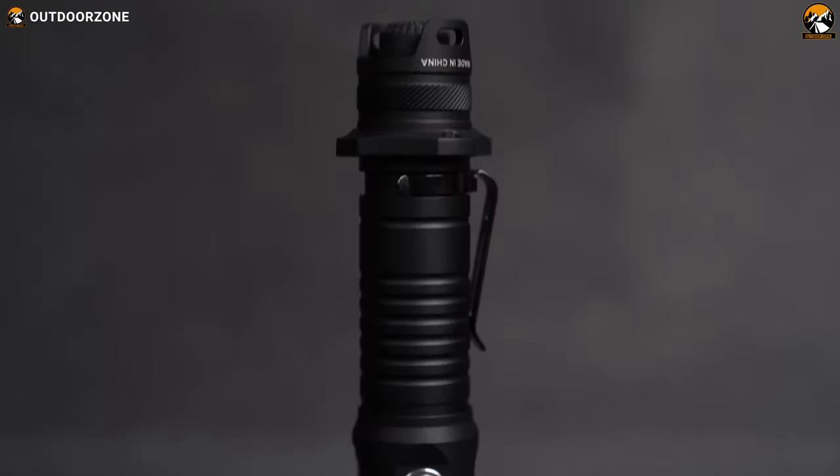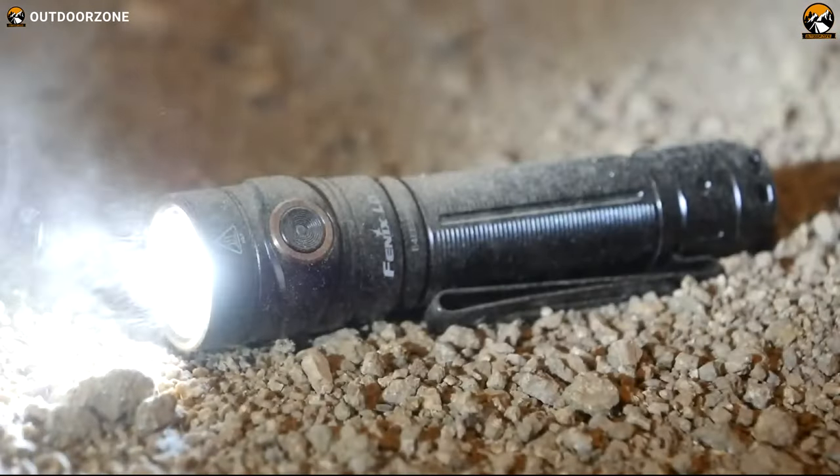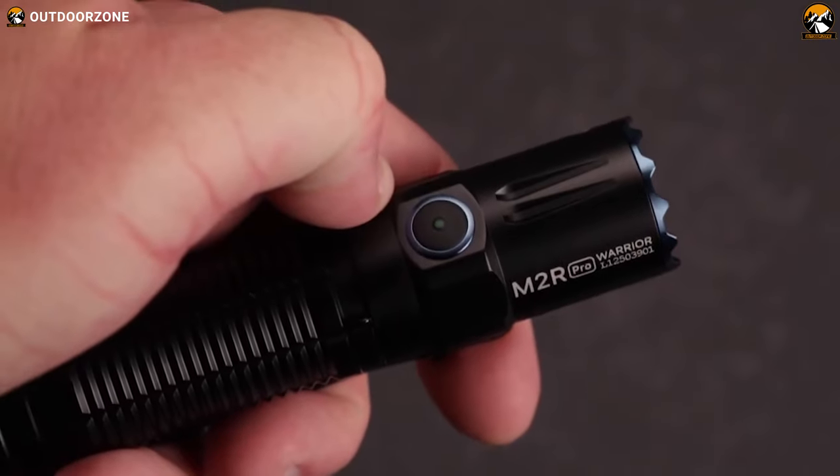So please sit back, relax, and enjoy our video on the top 7 best EDC flashlights on Amazon.